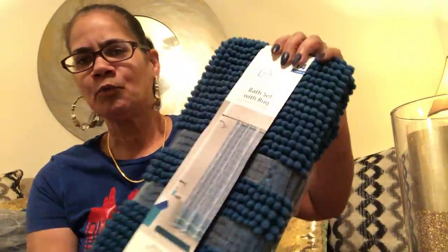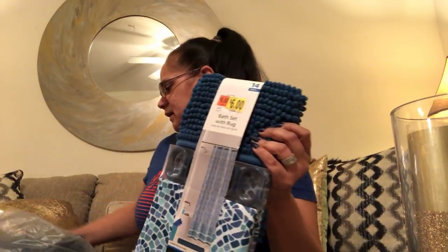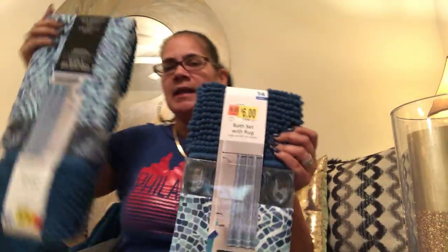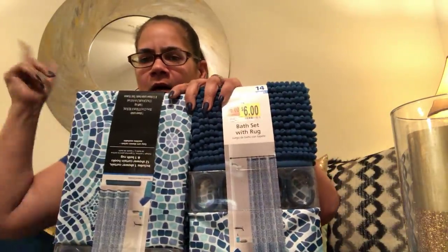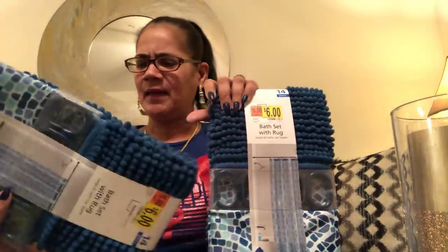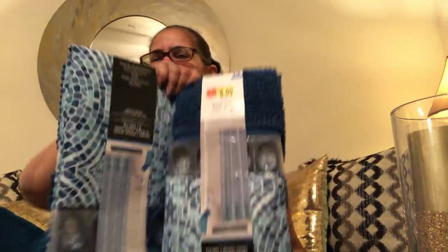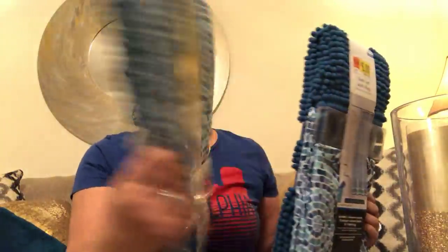Walmart had a shower curtain on sale for $6.99 — it's more of a teal color. I'm adding blue to the bathroom because I have a lot of pink in there now and I'm adding blue to the bedroom too. I got two rugs since I use two rugs in the bathroom, and I'm going to double up the shower curtain liner with this as the liner, then maybe add some drapes. The two teal rugs — one in front of the tub, one in front of the sink — came to only $12 with Walmart's clearance.